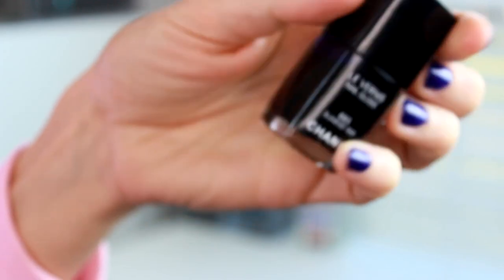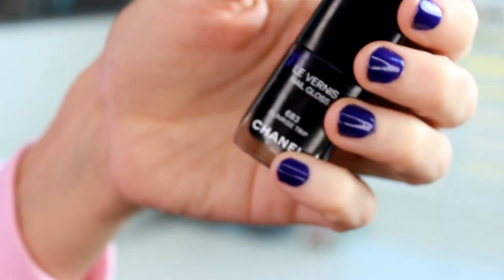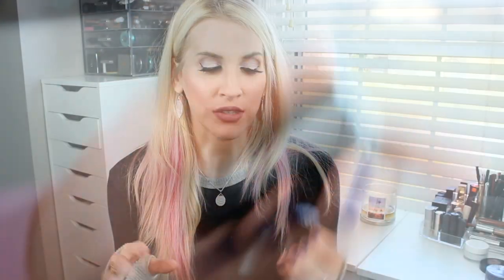One thing from the new Chanel summer collection — the Sunrise Trip nail polish. It was the only thing I really wanted because I don't have anything like it. It's kind of a very bright violet blue shade and I just thought it was the absolute most gorgeous color. This is going to look so pretty on toes.